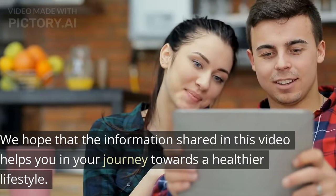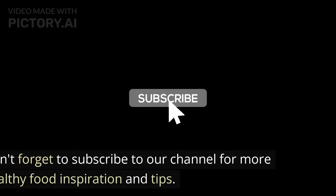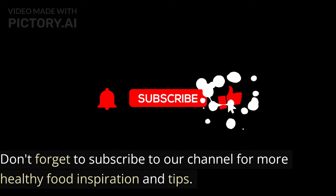We hope that the information shared in this video helps you in your journey towards a healthier lifestyle. Don't forget to subscribe to our channel for more healthy food inspiration and tips.